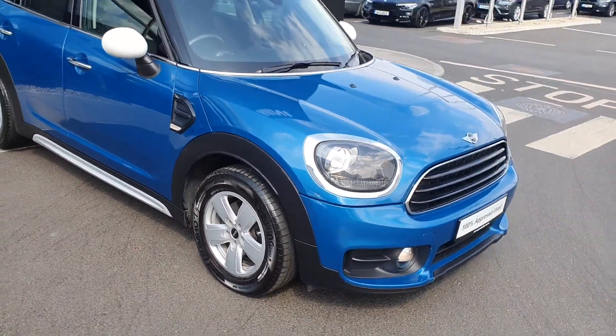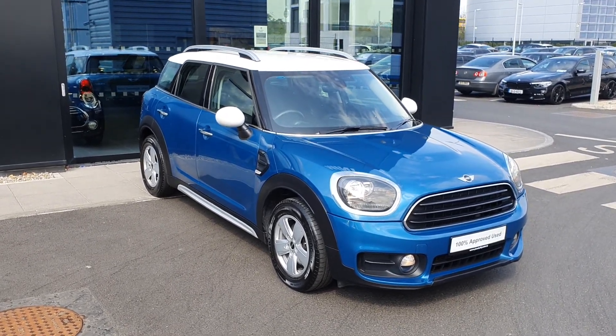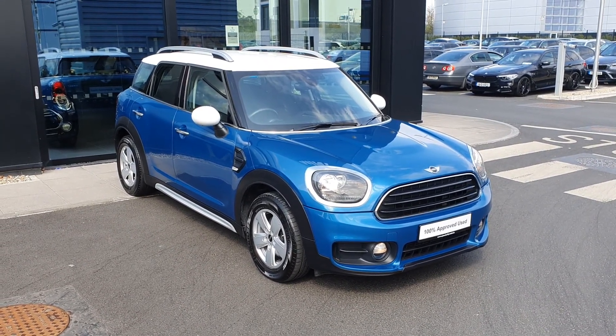So that's a quick look at this 2018 Mini Countryman Classic in island blue with the white roof and white mirror caps. If you have any questions on this car, please do not hesitate to contact any of the sales team here at Joe Duffy Mini. Thank you very much.